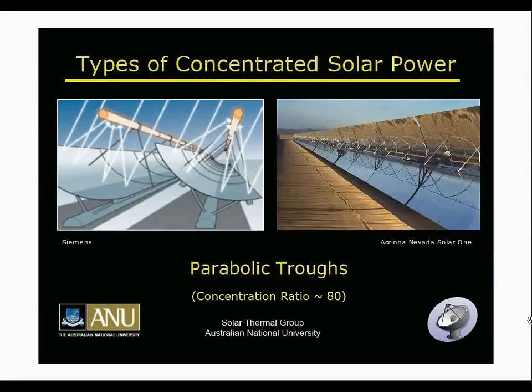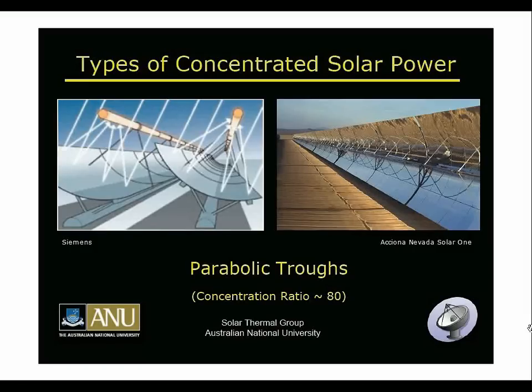There are four main types of reflectors in concentrating solar power. The first is the parabolic trough, used in the SEGS plants in California built in the 80s and 90s, the Acciona Nevada Solar One plant that started operating in 2007, and of course the Andesol plants. These have a concentration ratio of about 80 suns — meaning the ratio of sunlight falling on the mirror surface to the area where it's concentrated onto the receiver.